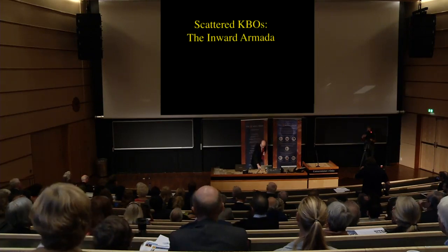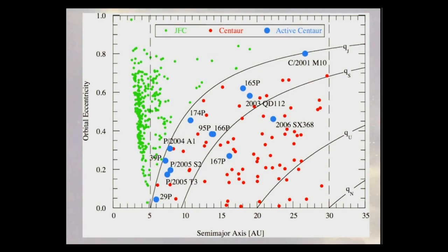The inward Armada: the Kuiper Belt beyond Neptune is basically dropping things into the solar system all the time — a rain of debris coming in. There are various classes of body: centaurs are inside the orbit of Neptune and outside the orbit of Jupiter. These things were mysterious — they look like asteroids but they're not in the asteroid belt, they're not dynamically stable, so they must have come from somewhere. But nobody knew where.